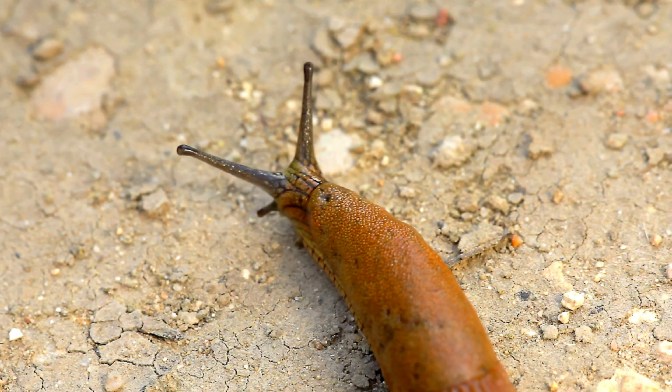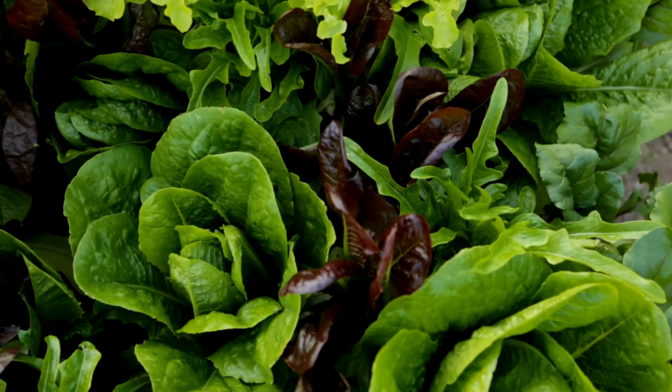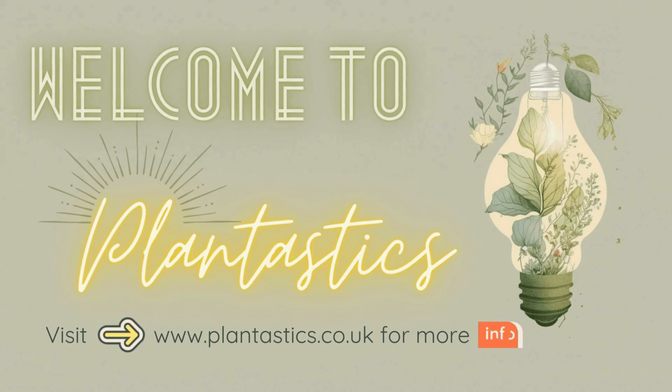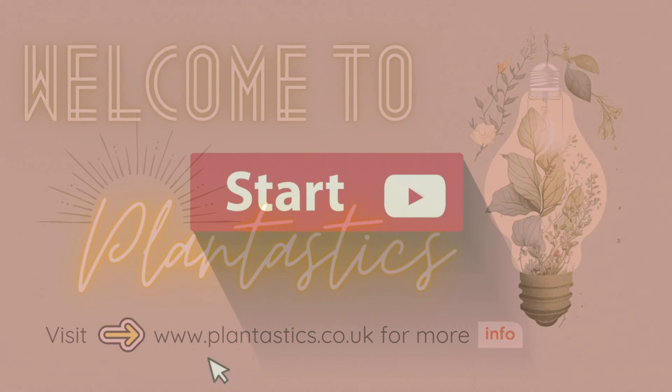Discover what they look like and how these creatures can improve soil structure, help recycle nutrients, and, with the right methods, how you can enjoy a vibrant, healthy garden without resorting to harsh chemicals. Welcome Plantastics to an exciting journey through the amazing world of snails and slugs. Let's get started.